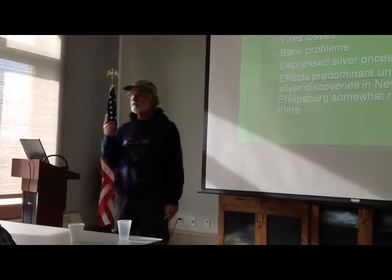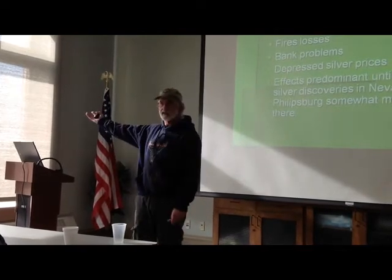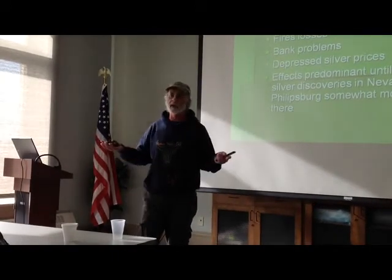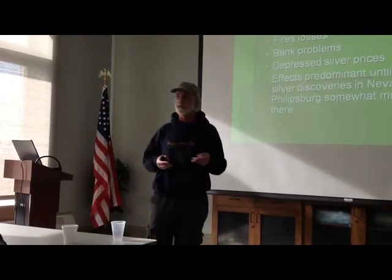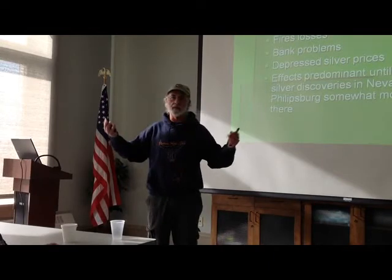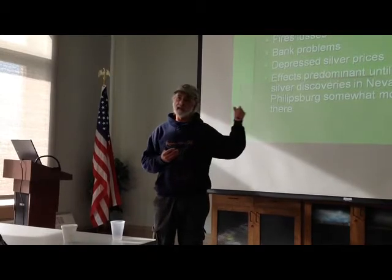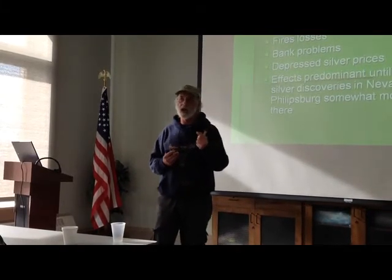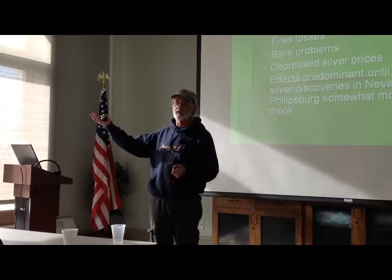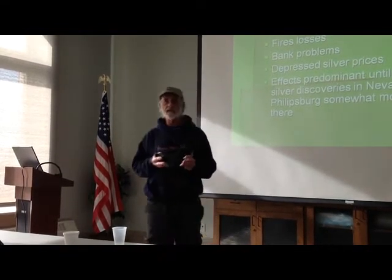Large fire losses in major financial centers — the Great Chicago Fire in 1871 and a huge fire in Boston in 1872 or 1873 — and general bank problems all led to depressed silver prices continuing through the 1870s. Butte's lowest population point was 1874: depending on the source, either 61 or 241 people — most of them Chinese going through the diggings. Butte was truly on its way to becoming a ghost town in the mid-1870s.